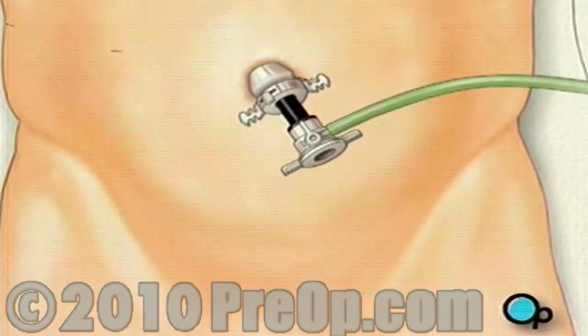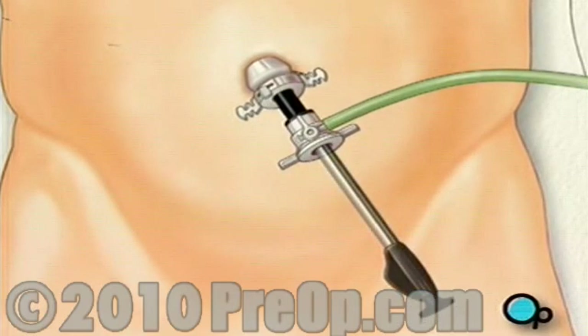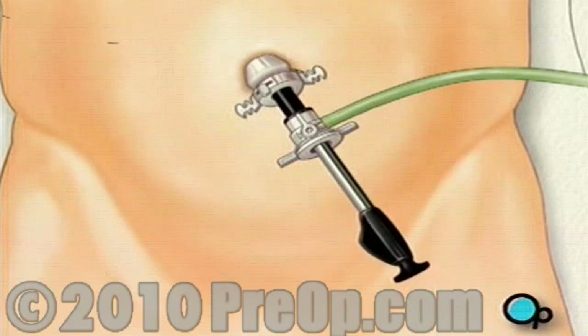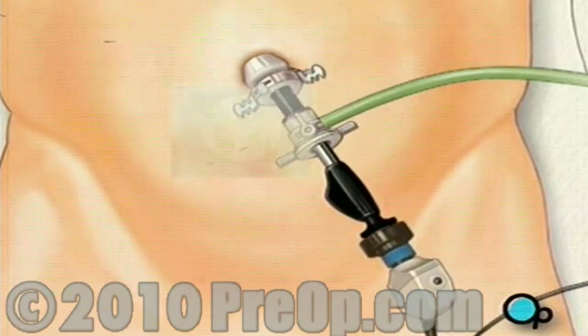Next, the laparoscope is carefully inserted into the Hassan Trokar. Once the laparoscope is in place, it will provide video images to allow placement of additional instruments.